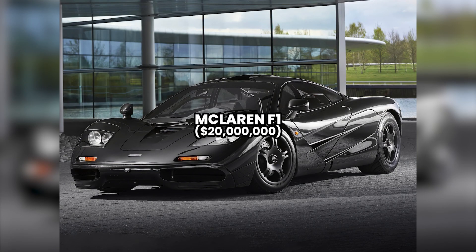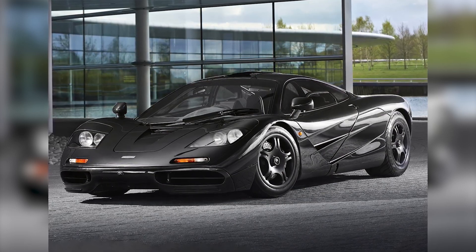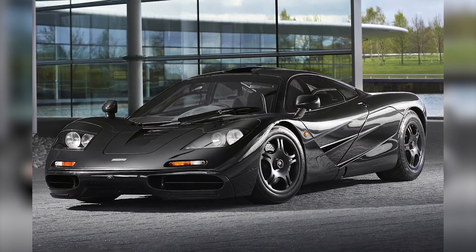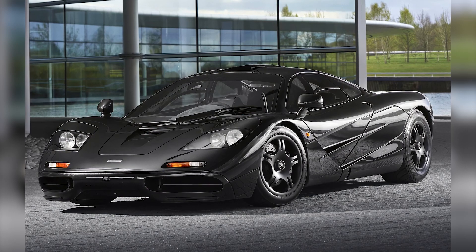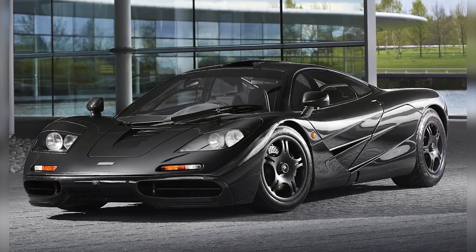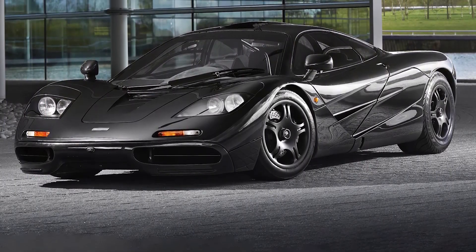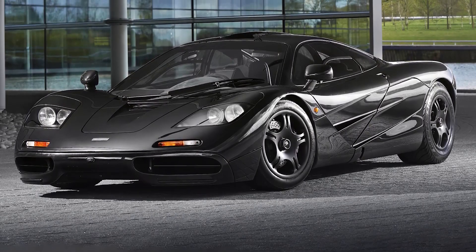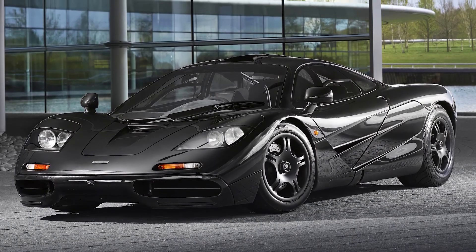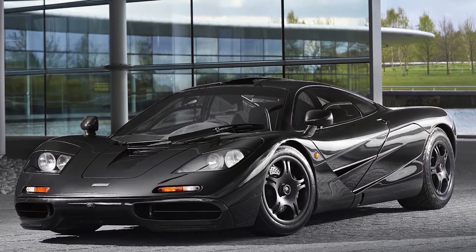Number 4: McLaren F1 — $20 million. The McLaren F1 is an undisputed icon in the world of sports cars, renowned for its innovative engineering, exceptional performance, and legendary status. Designed by Gordon Murray and manufactured by McLaren Automotive from 1992 to 1998, the F1 remains one of the most coveted and expensive vehicles in the luxury car market. One of its most notable features is its three-seat design, with the driver positioned in the center flanked by two additional seats, improving visibility and providing a truly unique driving experience. The F1 set numerous records, including the title of world's fastest road car with a top speed of 386.4 kilometers per hour.